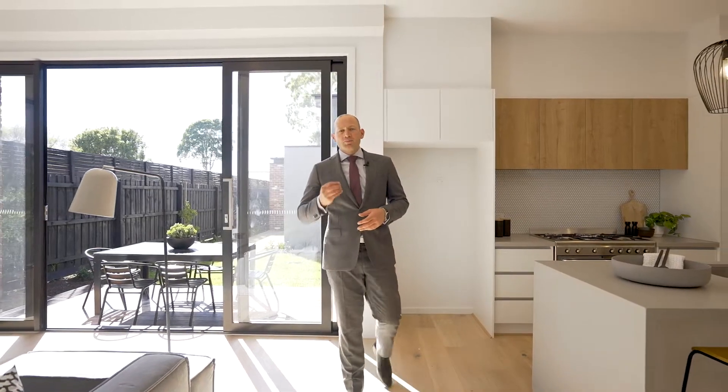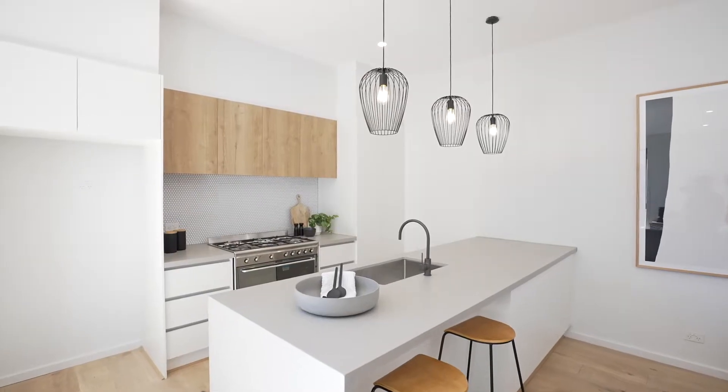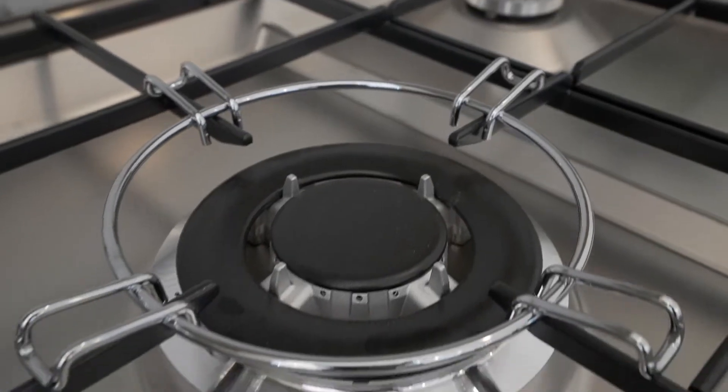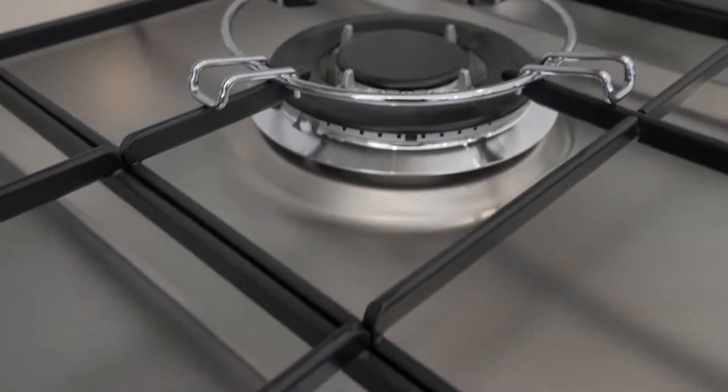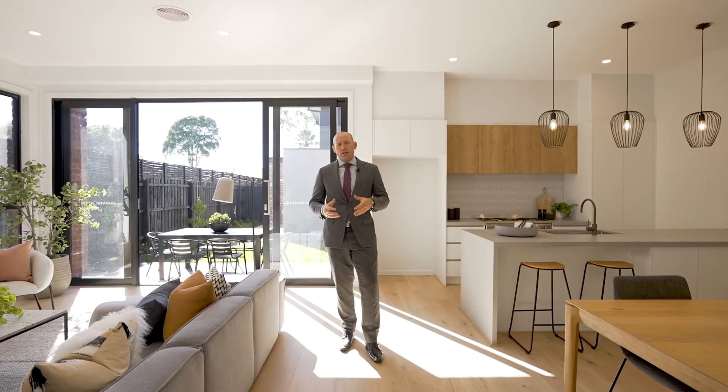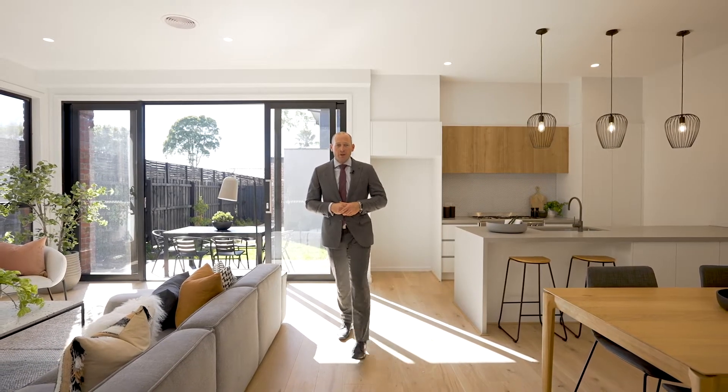This rear living area is beautifully drenched in the northern sun. Three metre ceilings downstairs, and this kitchen features Smeg appliances including a 900 wide oven and cooktop, as well as those beautiful stone benchtops. The heating and cooling is reverse cycle, zoned to four areas.